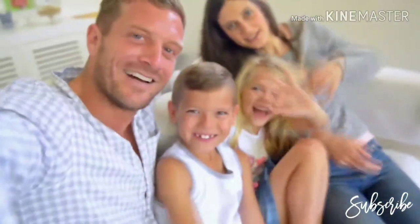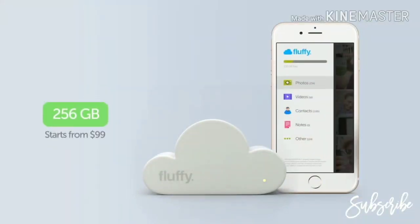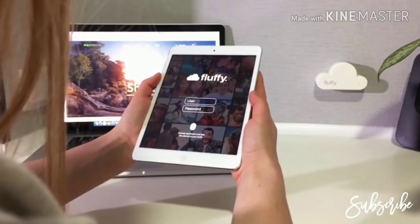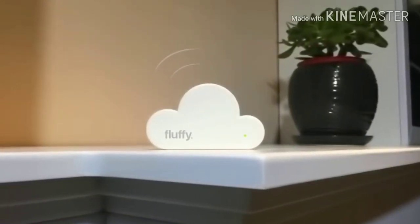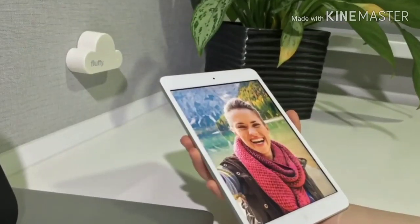Fluffy has three memory options: 128, 256, and 512 gigabytes. It is easily installed on any surface. Furthermore, it has a pleasant design and fits any interior. Fluffy — everlasting memories.